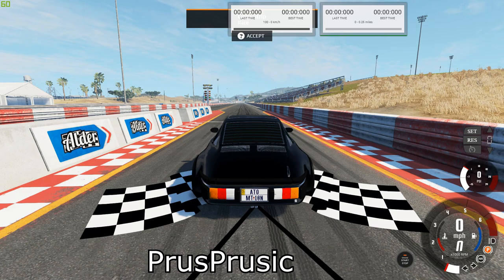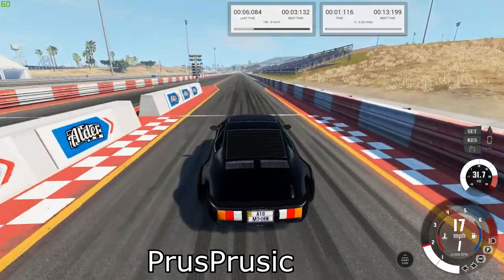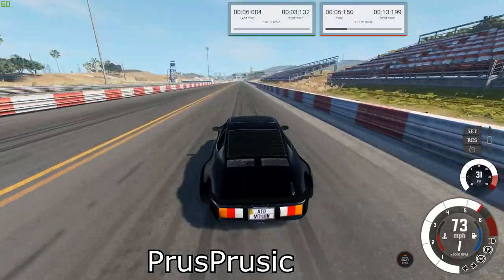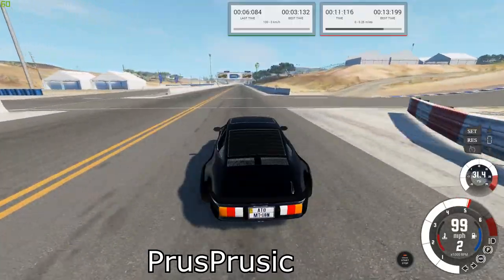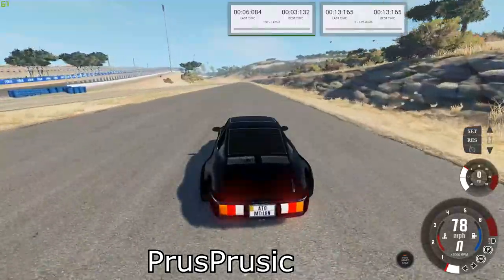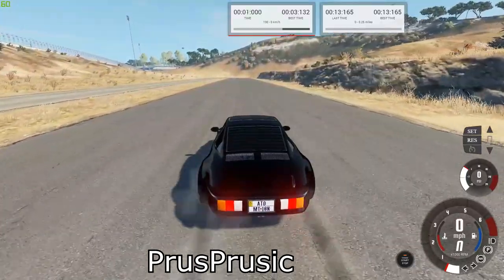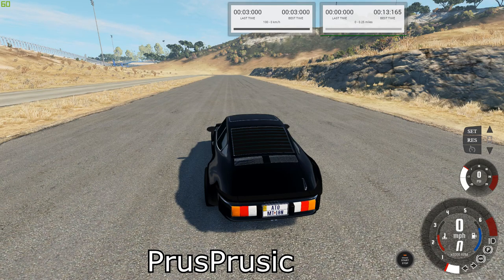Next up is the M&J Type 4 Turbo. Our best times were 13.165 for the quarter mile and 3 seconds for the brake test.